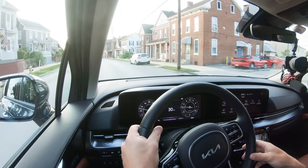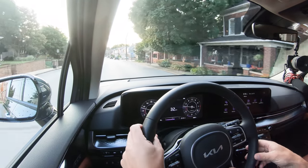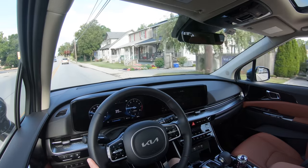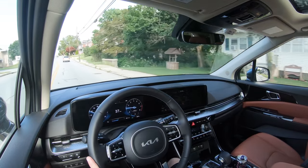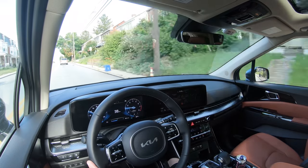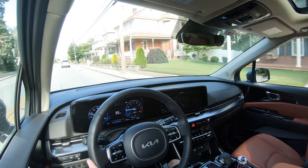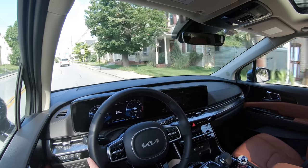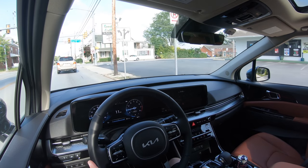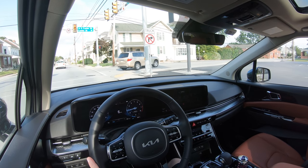Standard across all trims: forward collision avoidance assist with pedestrian detection, driver attention warning, lane departure warning, lane keep assist, lane following assist, high beam assist, rear cross-traffic alert, rear parking sensors, and rear occupant alert. The LXC package adds blind spot collision avoidance assist. The EX adds forward collision warning with cyclist detection, front and rear parking sensors, navigation-based adaptive cruise control with stop-and-go, and Highway Drive Assist — an almost fully autonomous driving system.